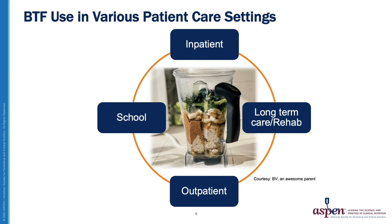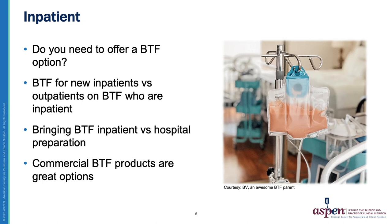Now we'll move on to how Blenderized Tube Feeding is used in various patient care settings, such as inpatient, long-term care, outpatient, and school. Let's start with inpatient care. There are many things to consider when assessing if you'd like to start Blenderized Tube Feeding in the inpatient setting. First, asking if you need to offer a Blenderized Tube Feeding option is a good start. Are patients being admitted and requesting they stay on their blends during their admission? Will you be providing a Blenderized Tube Feeding option, or will you allow them to bring in their home blends?